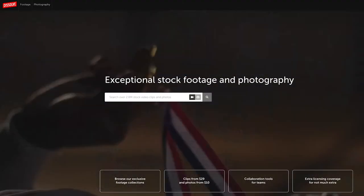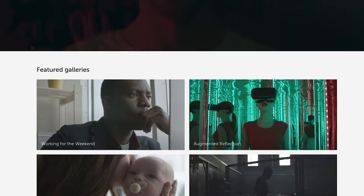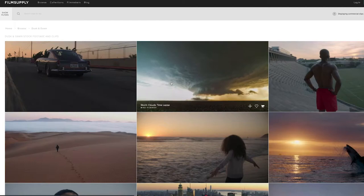My two favorite stock sites of the moment are Dissolve and Film Supply. I just love the quality of the footage on those sites. You can tell that professional filmmakers captured this footage because it's cinematic, beautiful, and there's a lot to work with.